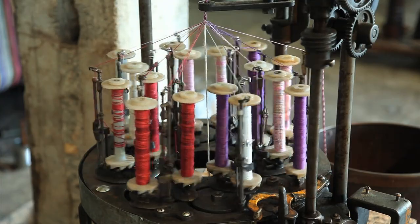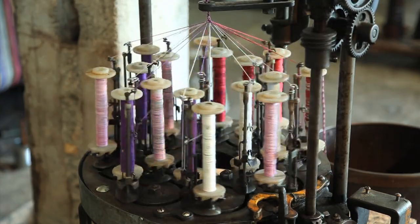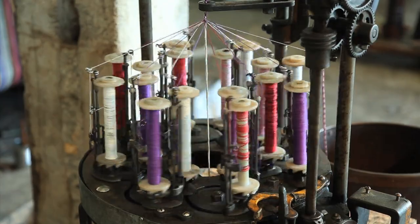Braids were used to lace outer garments and secure undergarments. Remember that this was before the age of zippers, snaps, and even widespread use of buttons.